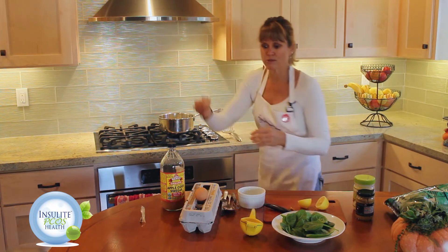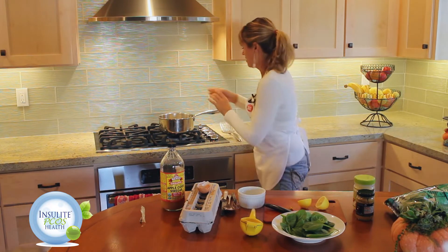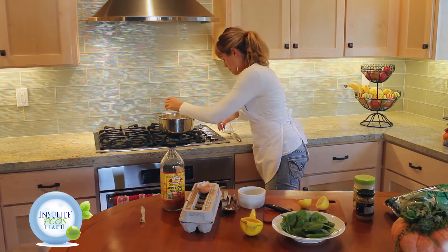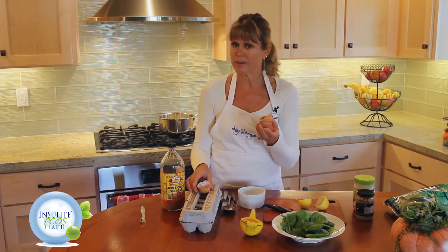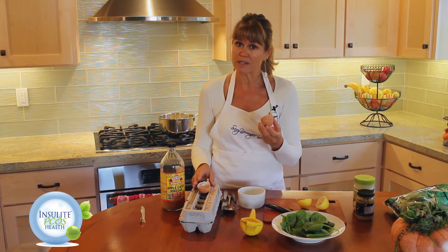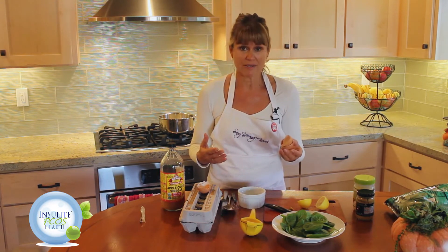Oh my gosh, these eggs are so beautiful. These are free-range local organic eggs — look how gorgeous that is. You can do two eggs; eggs have about seven grams of protein, and these are bigger eggs so they might have closer to eight grams each. You want to shoot for around 20 grams of protein per meal to make sure you're getting enough protein for breakfast. You can have this for any meal, by the way, and you could even do three eggs if you need some extra protein.